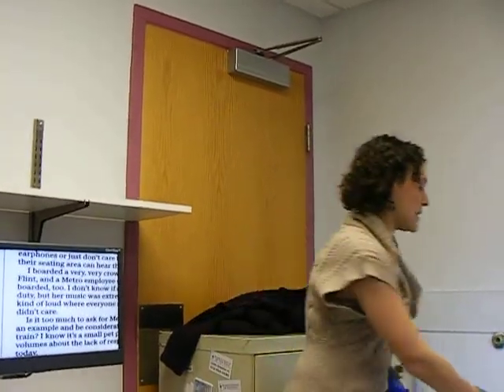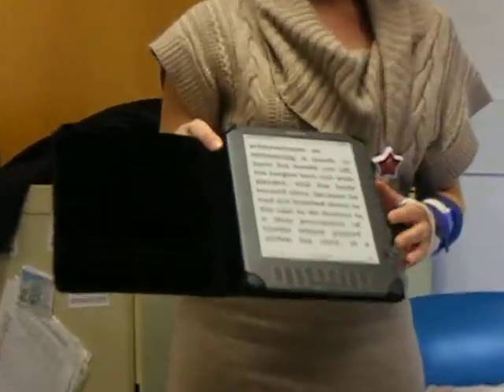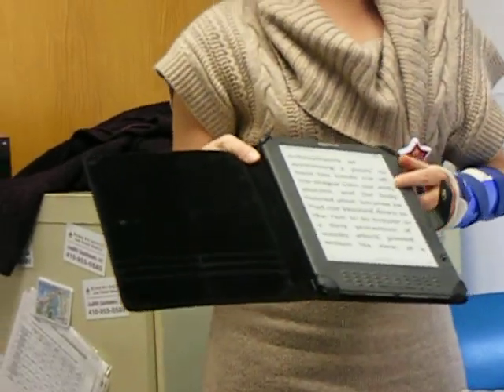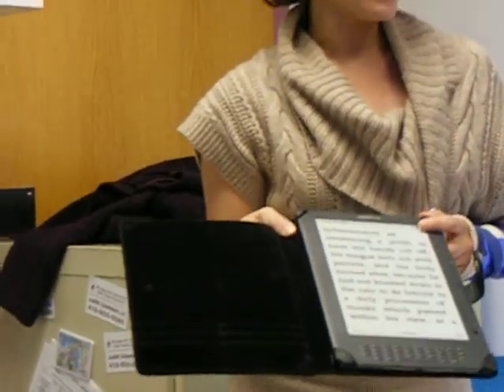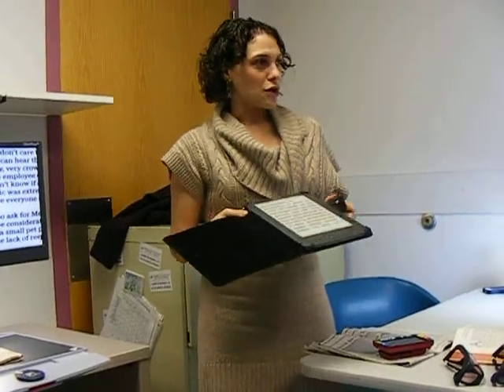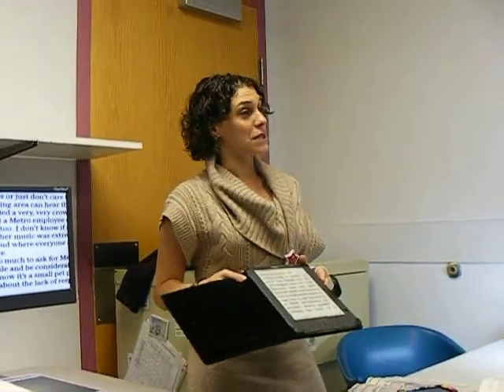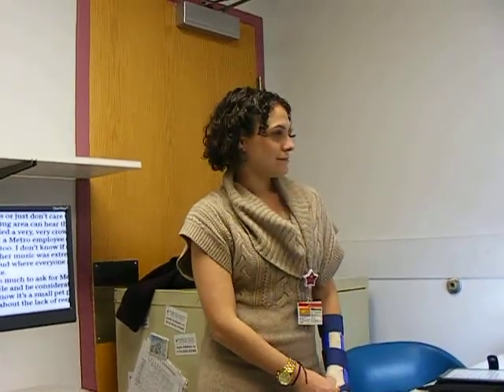We also look at mainstream technology — is the Kindle an option for a patient? This is the Kindle DX, set on the second largest font; it can go bigger and has speech built in for many books where publishers gave permission. It allows people to see a lot more at a time and feel like they're using technology that other people use. We have a Kindle, a Nook, an iPad — we keep examples of all the different technology here as much as we can. We have a limited budget, but we try to keep it all here so patients can try before they go out and spend money.